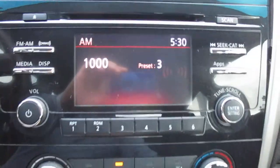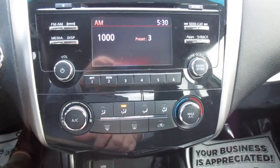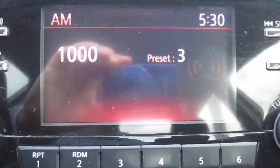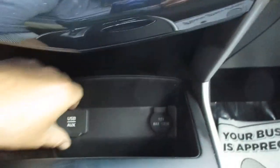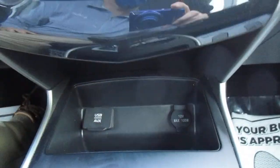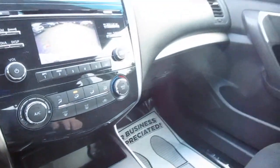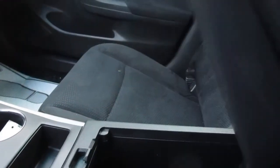Push-button start. Nice center stack with all of your audio control and vehicle apps plus your backup camera. Below that you have auxiliary and USB port, 12-volt power supply. Also twin cup holders, automatic transmission, and a dual stage opening center console with another 12-volt power supply.